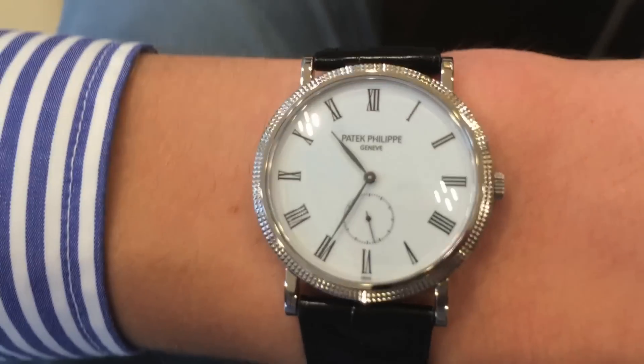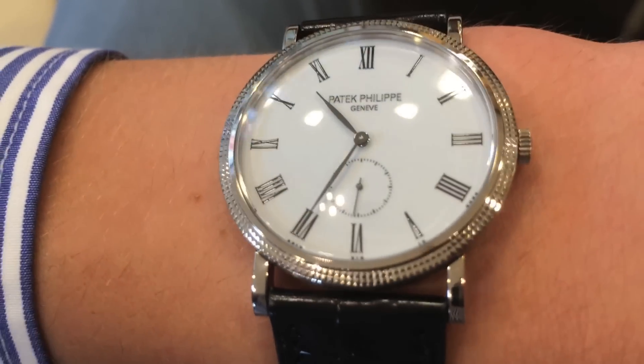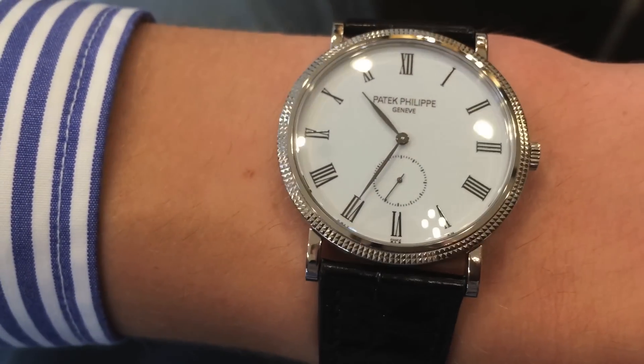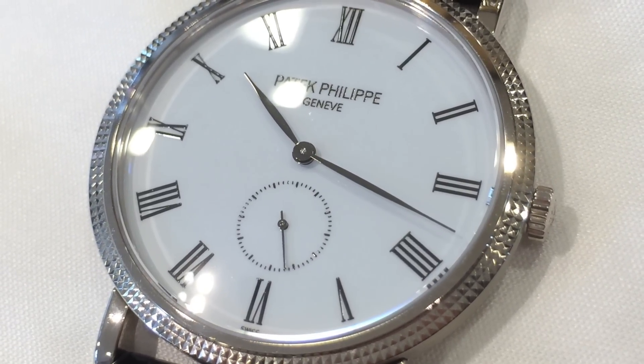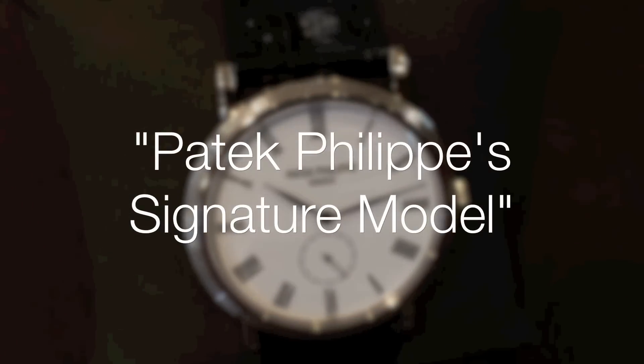This particular version was released in 2006, and it plays tribute to the first version of the Calatrava reference 3919, which was launched back in the year 1932. Patek Philippe refers to the Calatrava series as their "signature model."